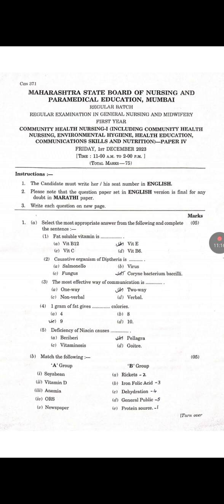Question B: Match the following. First — Soybean. Answer is E: Protein source. Second — Vitamin D. Answer is A: Rickets. Third — Anemia. Answer is B: Iron folic acid. Fourth — ORS. Answer is C: Dehydration. Fifth — Newspaper. Answer is D: General public.